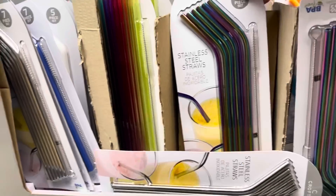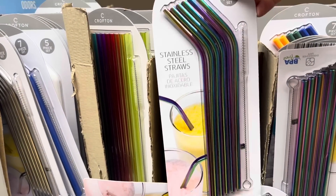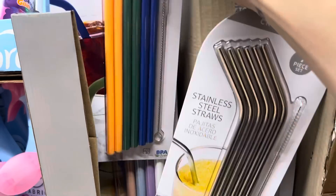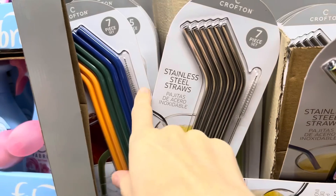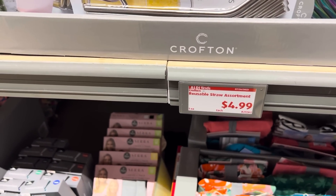We've got tons of stainless steel straws — $4.99 for a seven piece set. You've got that iridescent look, rainbow ones, and plain metal color. And here's kind of a muted set — oh, these are silicone straws! I haven't seen silicone straws before. Definitely want to keep the cleaner in there so you can get it nice and clean. $4.99 for the seven pack.